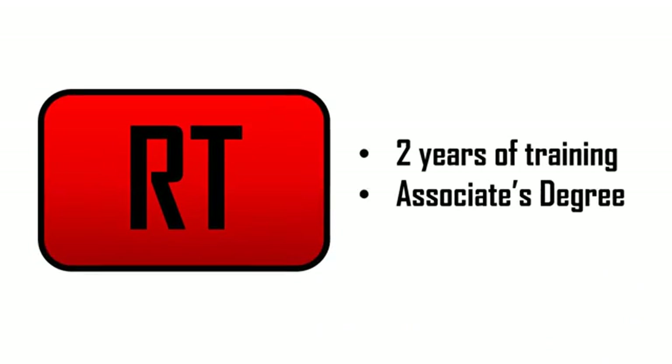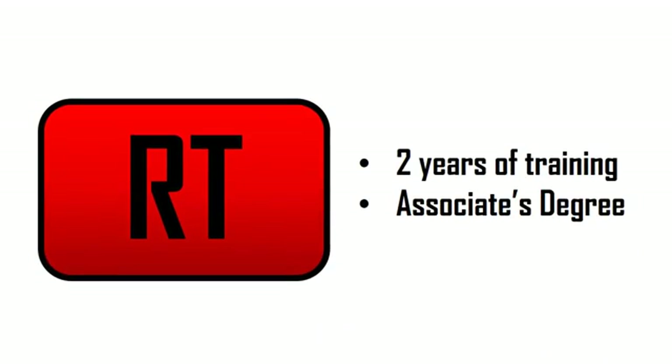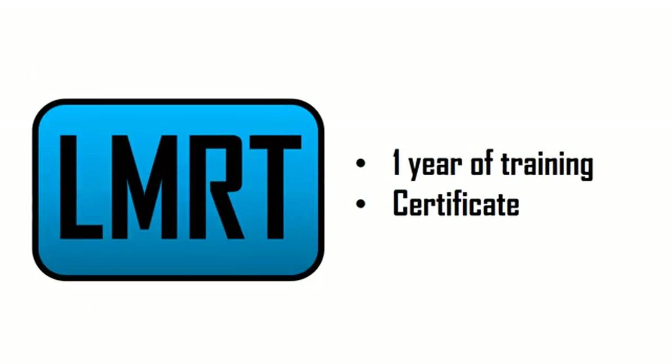So how do you become a general radiographer? You have to complete an accredited program. General radiographers require about two years of specific radiography training, and you'll usually earn an associate's degree or a bachelor's degree by the end of the program. Limited radiography programs are different — they require only one year of training, and by the end you'll earn a certificate, not usually a degree.